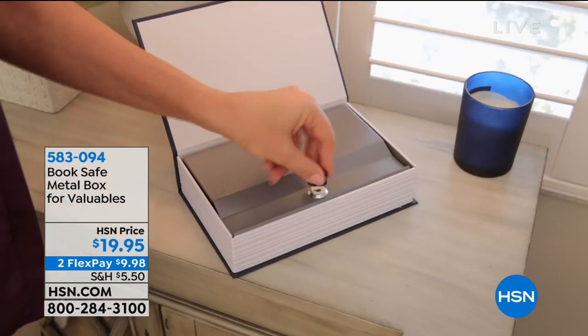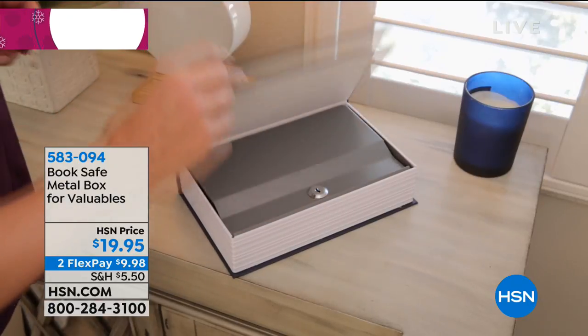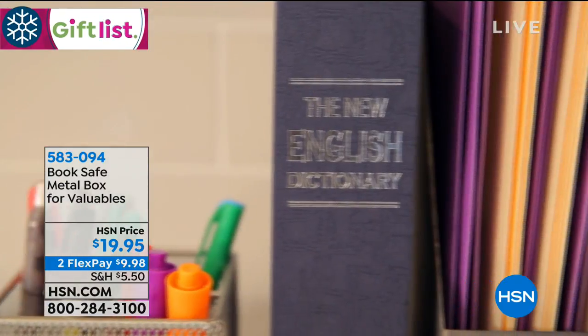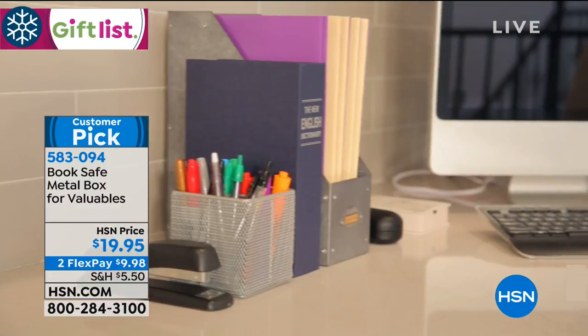All your goodies, all the important things can be inside of this. $19.95, two flex payments, item 583094. We have three color choices: blue, brown, and rust.